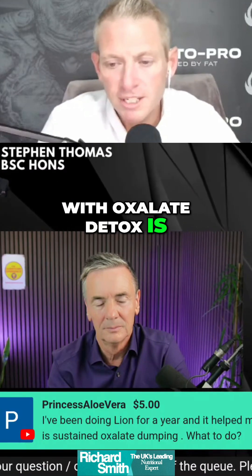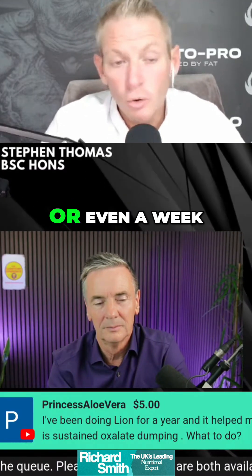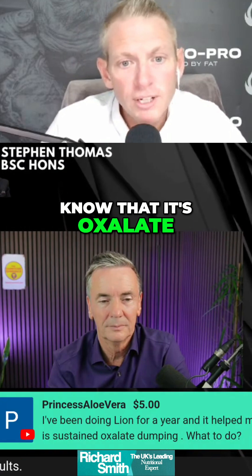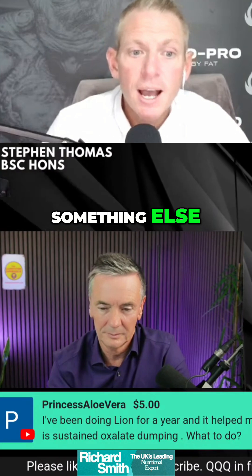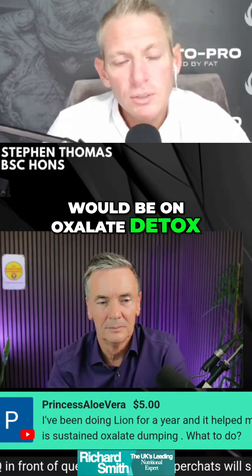What you'll find with oxalate detox is that it's cyclical. You may have a day or two — or even a week — where you really suffer, then it will disappear for a while, and then it'll come back again. That's generally how you know it's oxalate. If it's not going through this cyclical pattern, it could be something else. But my bottom dollar would be on oxalate detox.